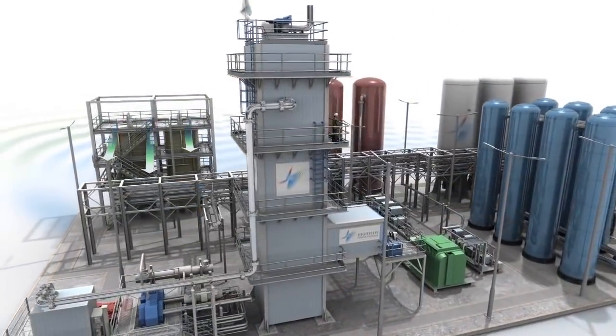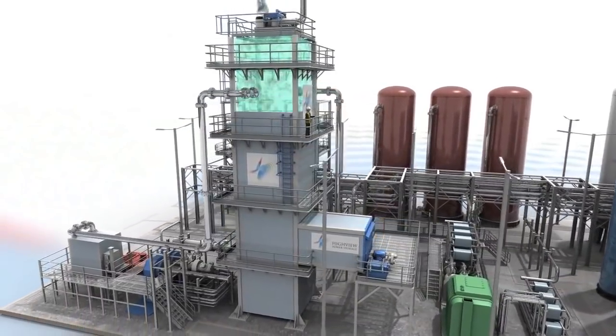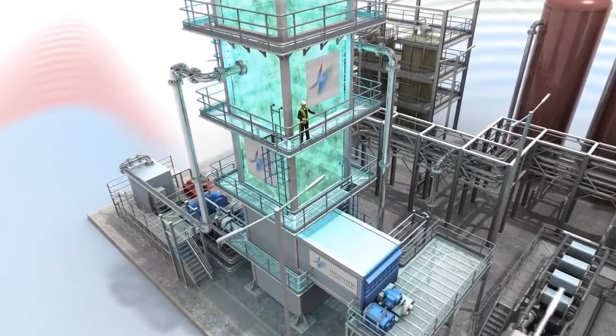Air is first cleaned and dried, and then refrigerated through a series of compression and expansion stages until the air liquefies. This process is based on the Claude cycle, which is over 100 years old.